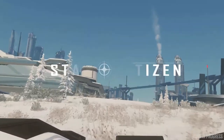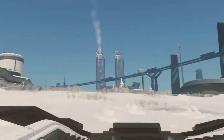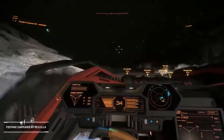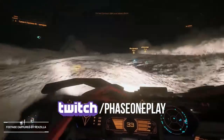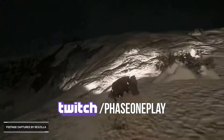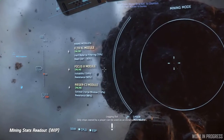Hey guys, it's Phase One. This is your weekly uplink where we cover all Star Citizen news. If you're new to this channel, we do all kinds of Star Citizen content so make sure to subscribe. I also stream on Twitch every Tuesday, Thursday, and Saturday, so if you have any questions or just want to hang out, you can follow me there. All my links are down below, and without further ado, let's get started.